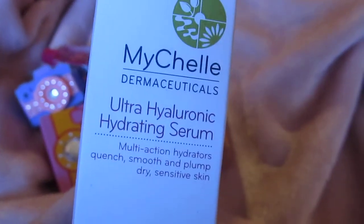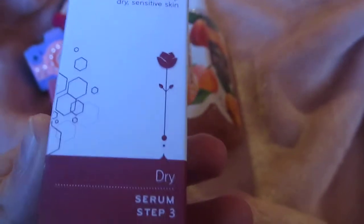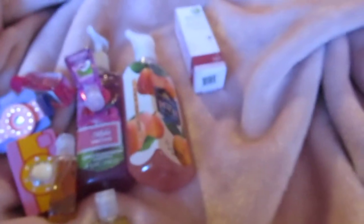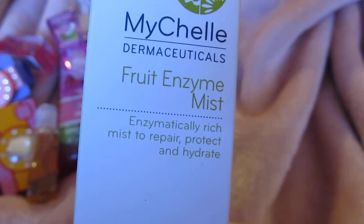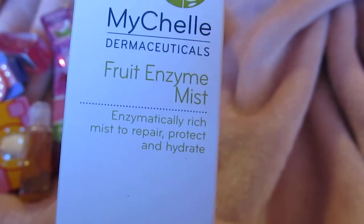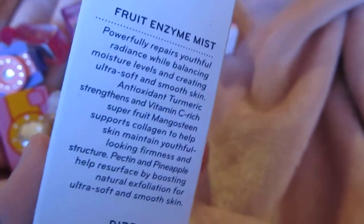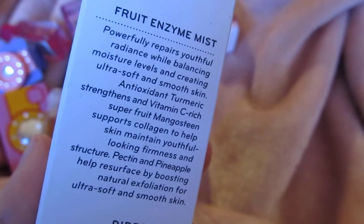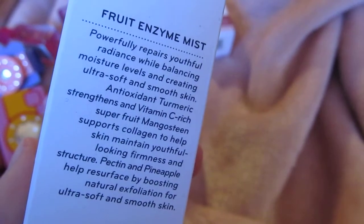For Sprouts, I picked up the Michelle ultra-hydrating serum — it's supposed to pump up your skin, make it nice, and get rid of fine lines. I also got a fruit enzyme mask. These were like $30 each, so they better work! I also got a mist to repair and hydrate my skin. My skin is super dry and I haven't really noticed any improvement, but I've only been using it for three days — I think it takes a month or two to actually work.